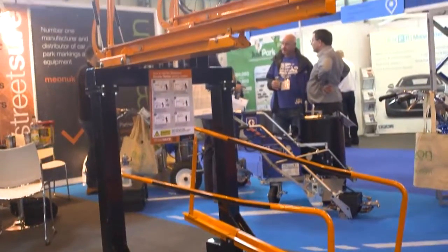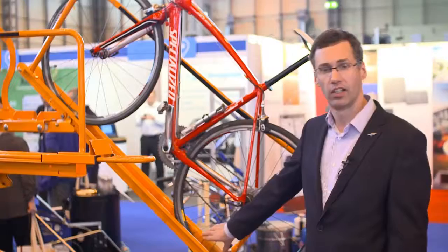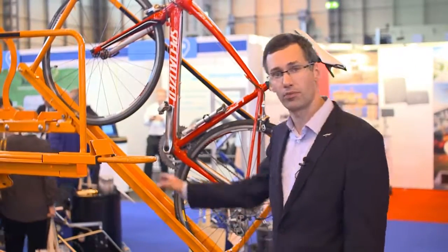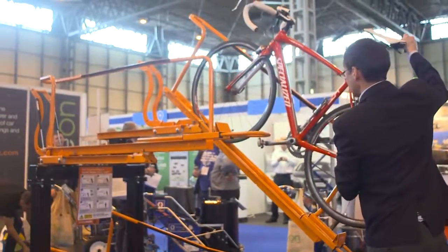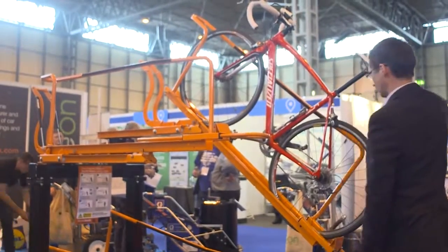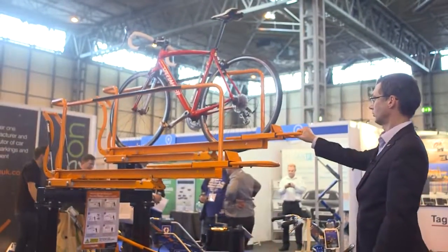It has a full frame for securing the front and back wheel and the frame, and the back wheel sits in here, which means you can use a Brompton on it or a big racer like this. It's very easy to lift and put back in. We use these in schools, colleges, and railway stations — if you go up to Waterloo you'll see a lot of our bike racks in use there.